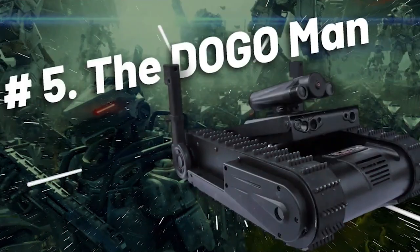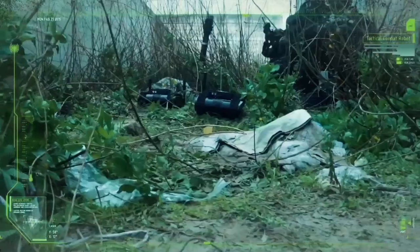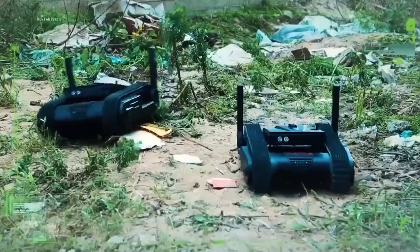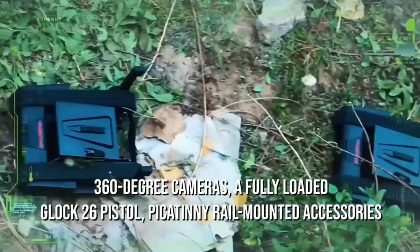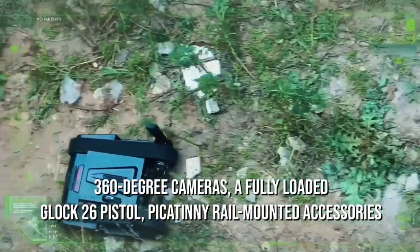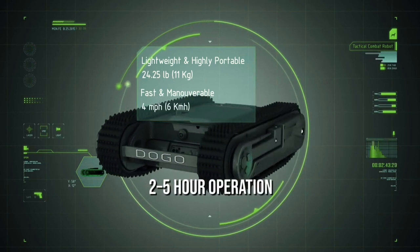Number five: the DOGO. The tactical robot named DOGO has a mission gross weight of only 12 kilograms, yet it's equipped with eight 360-degree cameras, a fully loaded Glock 26 pistol, Picatinny rail mounted accessories, and enough battery power to last for a two to five hour operation.